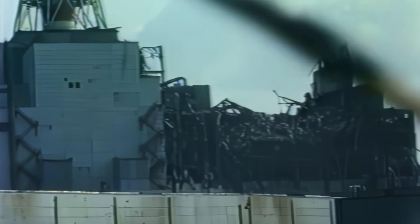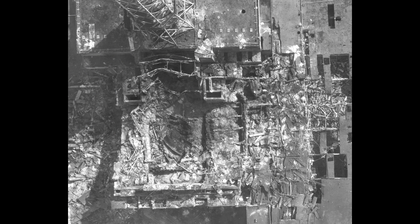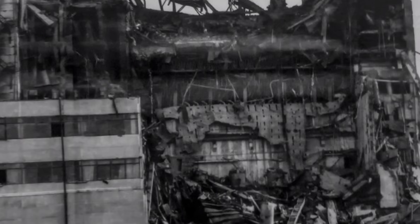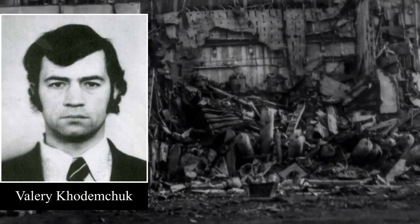We all know that the explosion that destroyed Reactor 4 of the Chernobyl nuclear power plant began at around or just before 1:23:45am on April 26th, 1986. These explosions threw up the upper biological shield and then caused the complete collapse of the northern face of the building, killing Valery Hodomchuk. But what if I told you that there was another explosion that may have been as powerful as the first, and yet it has been completely forgotten?